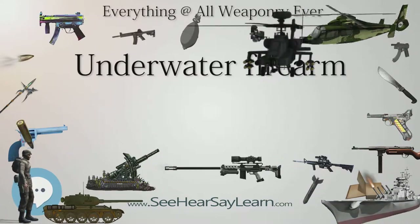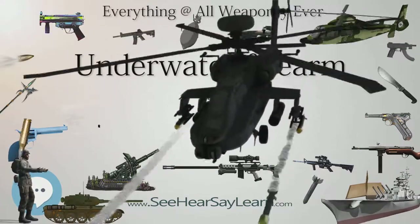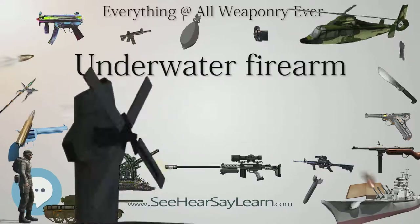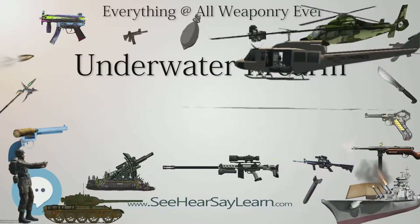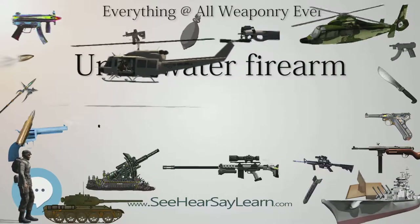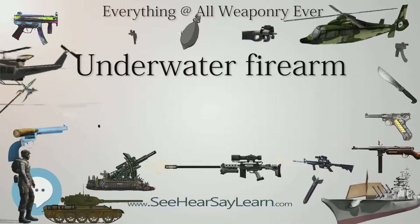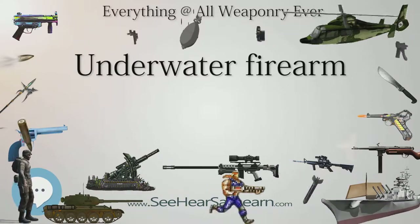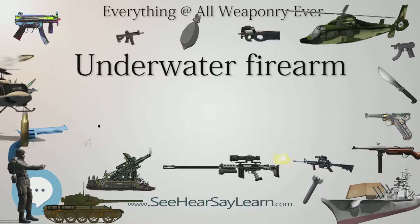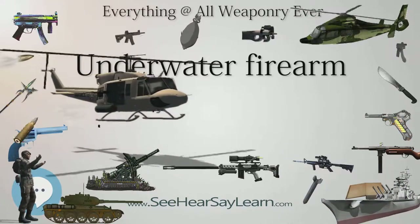The underwater capabilities of MEA series supercavitating ammunition allow it to be used for unmanned underwater vehicle (UUV) applications. Armed UUVs can be used in both offensive and defensive underwater warfare operations. Using the 0.50 BMG supercavitating cartridge, an armed UUV can potentially destroy steel-hulled underwater objects from 60 meters, or hit a target 1,000 meters in the air from five meters below the surface.